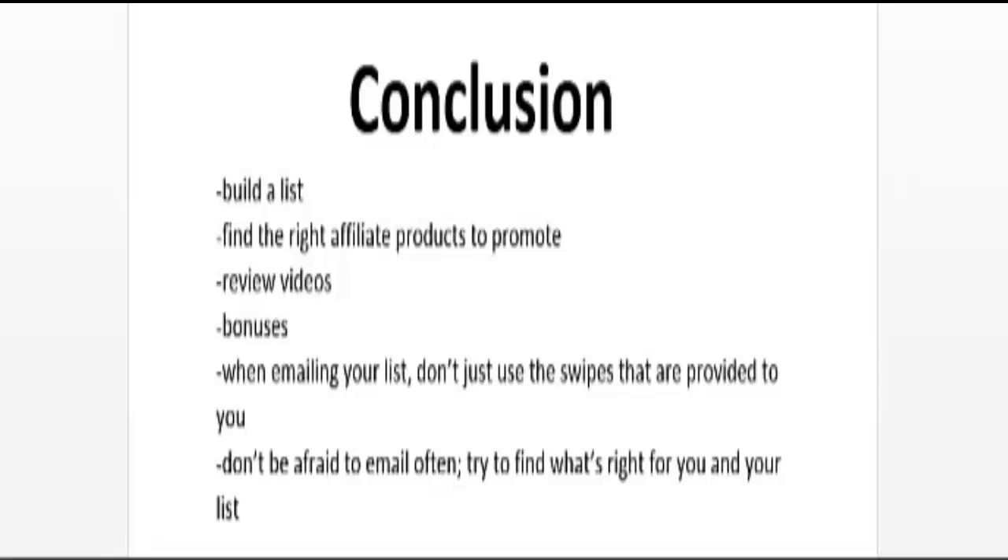To recap: to be successful at affiliate marketing you have to build a list of subscribers you can continually promote products to. In another video I showed you how to find affiliate products to promote. I also recommend creating review videos to separate yourself from the competition, giving customers more information so they know what they're buying and see your honesty when you point out negative features. You also need to create bonuses to give customers a reason to buy from you over the competition.